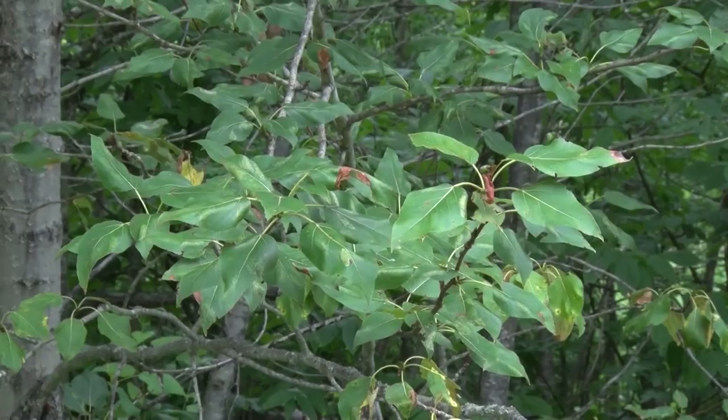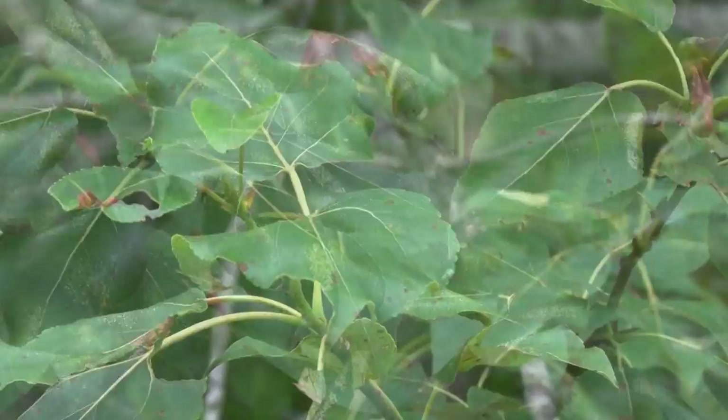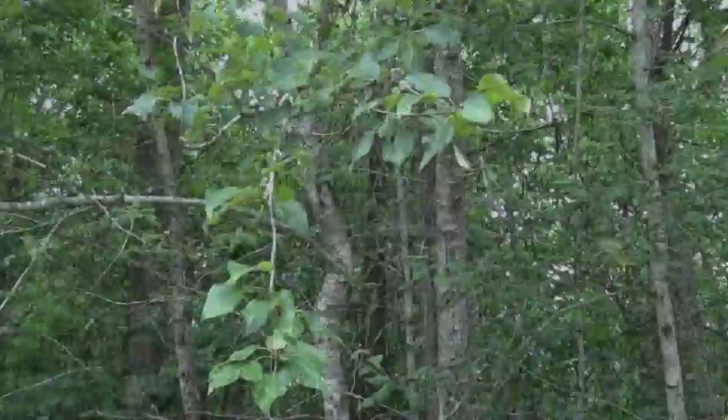A close relative of the aspen is the Balm of Gilead, also called popple in the UP. It tends to grow on wetter sites. It has a leaf that's slightly longer and more pointed — not as heart-shaped as the aspen. It also has a unique sweet smell, and long buds that are resinous and sticky to the touch. People call it Balm of Gilead, Balm, or even Bam. Another name for it is balsam poplar — all common names for that species.